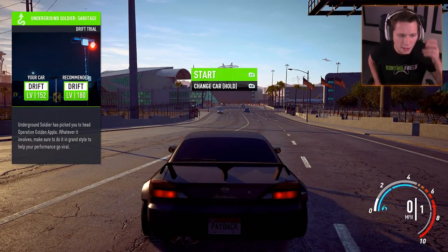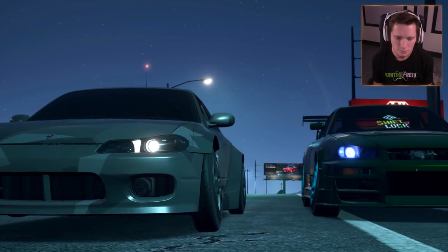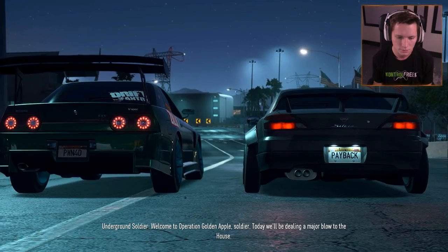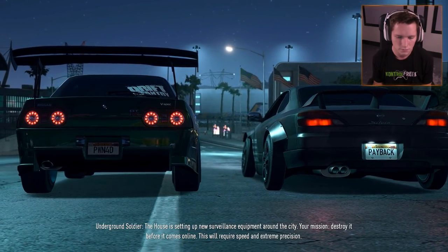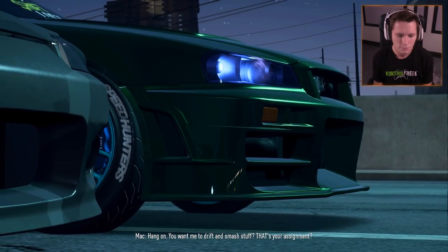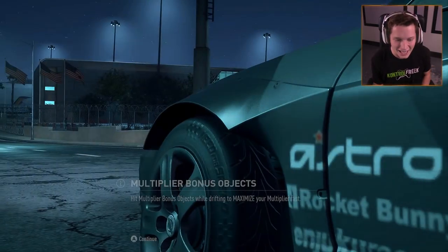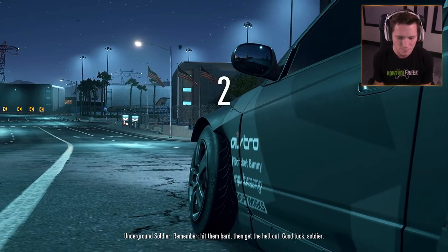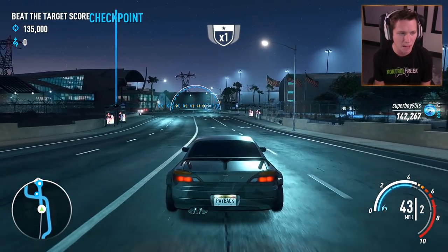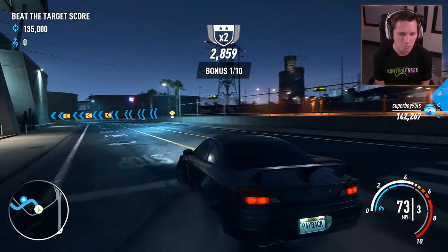Underground Soldier has picked you for Operation Golden Apple. The house is setting up new surveillance equipment around the city — destroy it before it comes online. This will require speed and extreme precision. "You want me to drift and smash stuff? Sounds good to me." Hit the multiplayer bonus objects while drifting to maximize your multiplier. Hit them hard and get out. We've got two and a half miles and want a 135,000 score — this is gonna be fun.